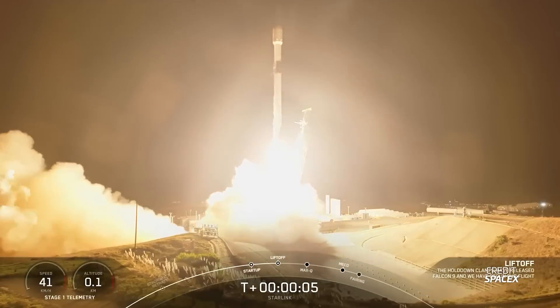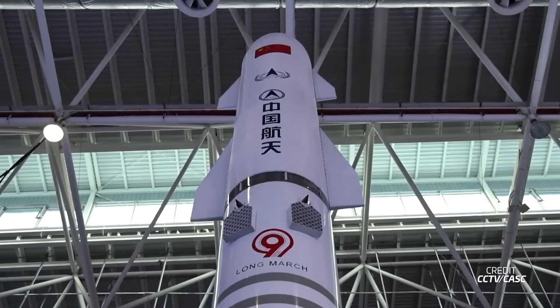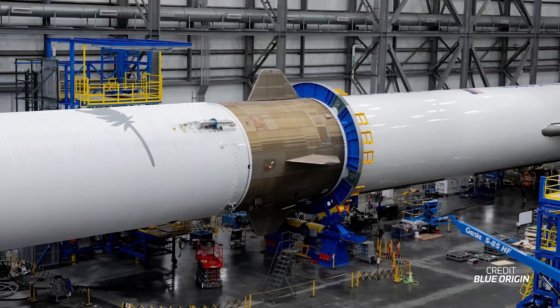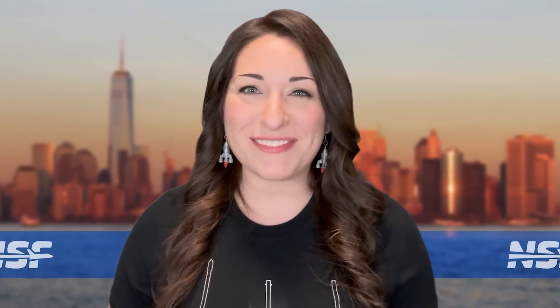SpaceX gets approval for more flights from Vandenberg. European companies study big reusable rockets. China reveals the latest changes to its Changjiang 9 rocket and it looks familiar. And Blue Origin stacked New Glenn for its first flight. We'll have all that and a whole lot more this week in Spaceflight.